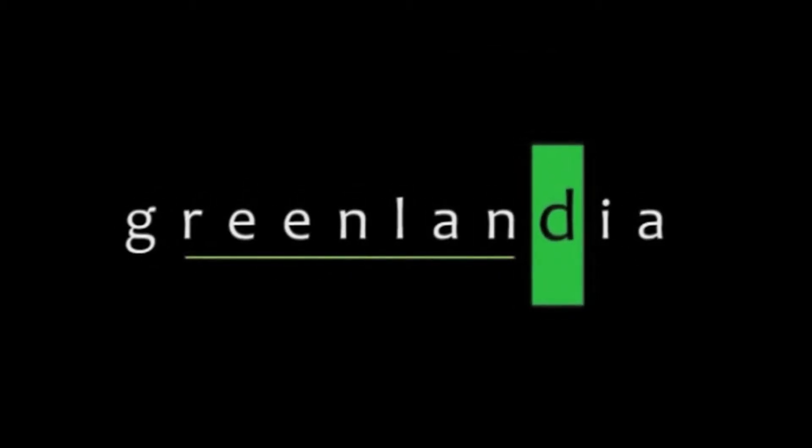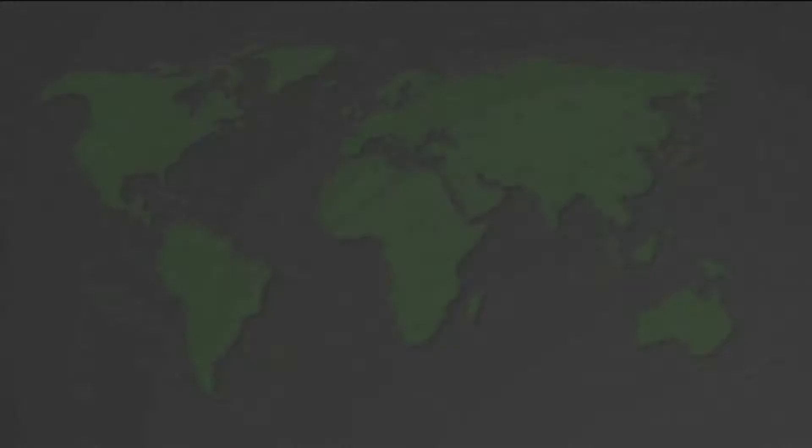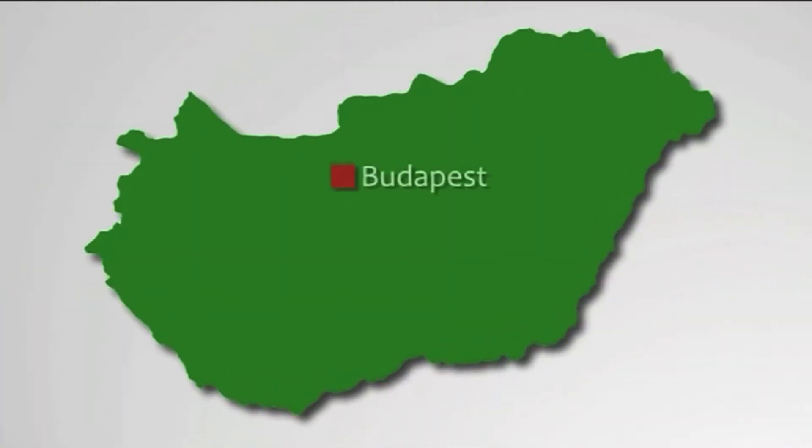In 2009, a Diadem green roof system was chosen for the largest green roof in Hungary, above the newly constructed wastewater management facility in Budapest. The whole Greenlandia project took just 15 days. This short film tells the story of its construction.